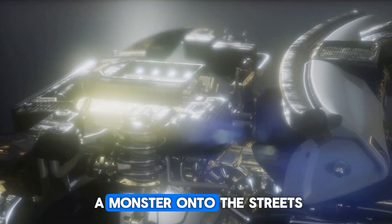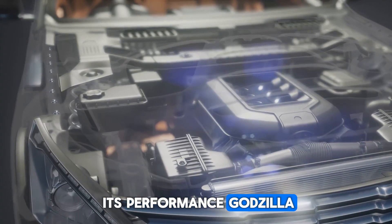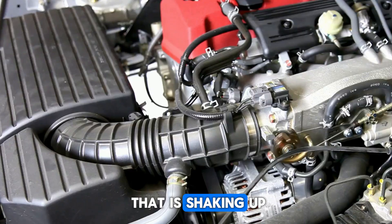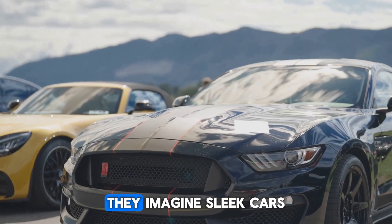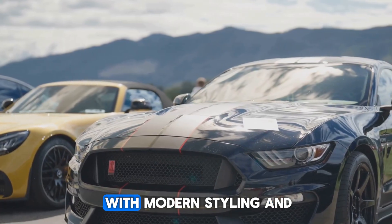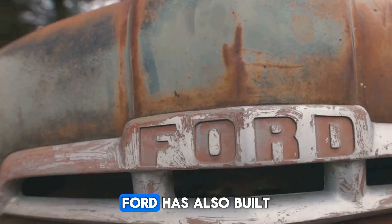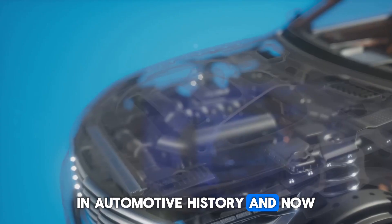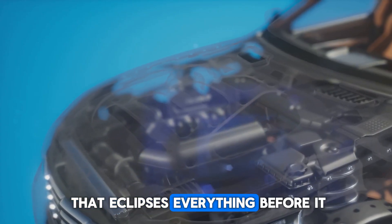Ford has just unleashed a monster onto the streets, and it has a name as intimidating as its performance: Godzilla. This is not just another engine — it is a powerhouse that is shaking up the entire automotive world. When most people think of Ford, they imagine sleek cars with modern styling and sharp designs, but here is what many overlook. Ford has also built some of the most legendary engines in automotive history, and now with the arrival of Godzilla, they have created something that eclipses everything before it.